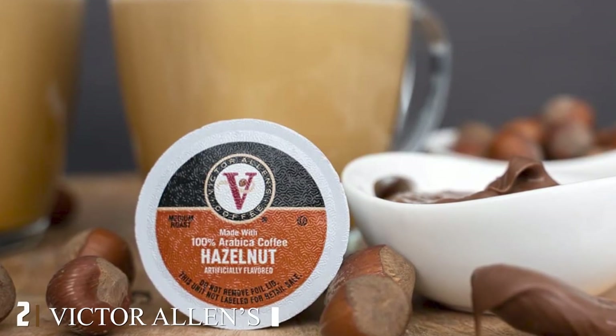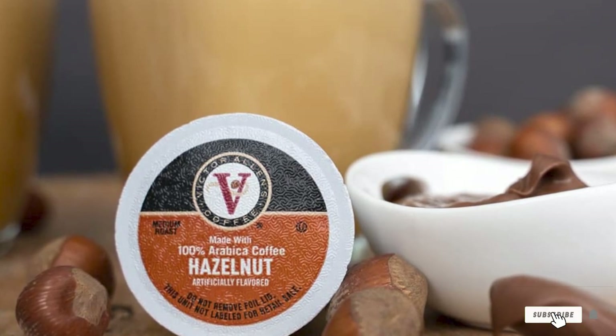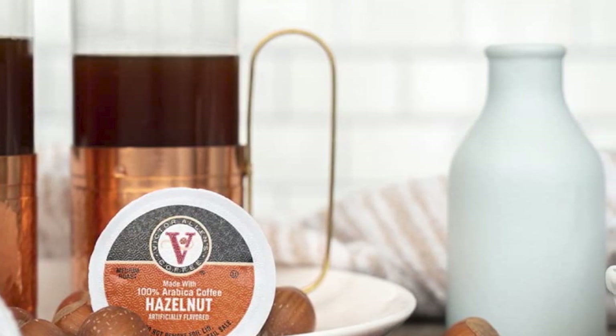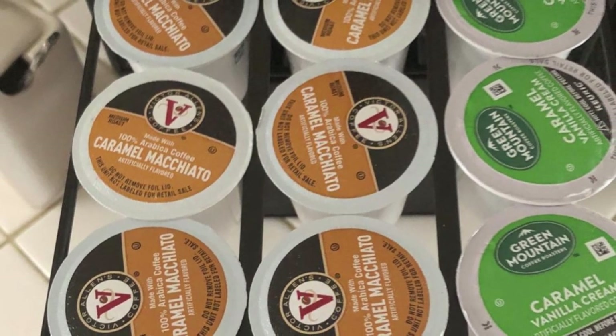Moving on to the next, at number two we have Victor Allen's Coffee hazelnut coffee pods. If you want hazelnut coffee that comes in pods to go along with your Keurig or other coffee makers, then this is a solid bet. This medium roast coffee is made with Arabica beans and is also gluten-free and certified kosher. It is delicious, full of flavor, and takes very little time to prepare.